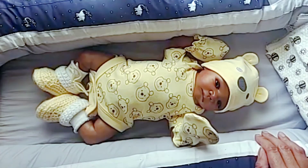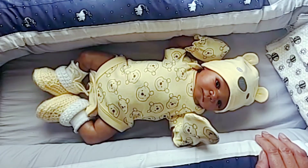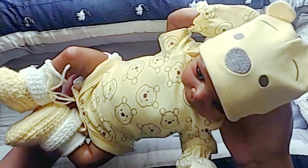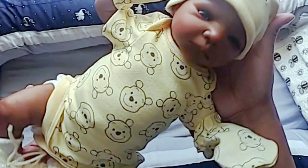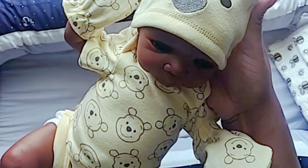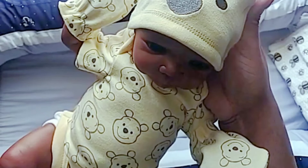Oh my goodness guys, he is so cute — he's my little Winnie the Pooh bear! Look at this precious boy. You're my little Pooh bear!